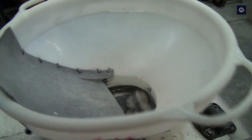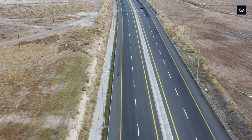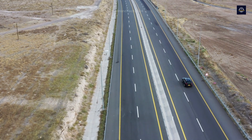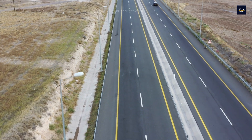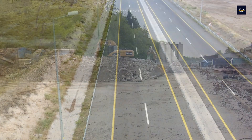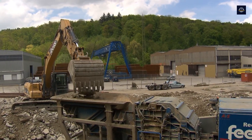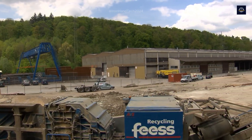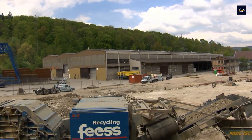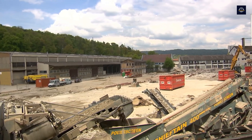We've seen that old, worn-out concrete can be reborn and become a part of modern roads. Every time you drive on a highway, remember that it may have been created from the legacy of the past — a wonderful example of the lifecycle of building materials. Thank you for watching this video; let us know your thoughts in the comments below, and don't forget to like, share, and turn on notifications so you don't miss our next videos.